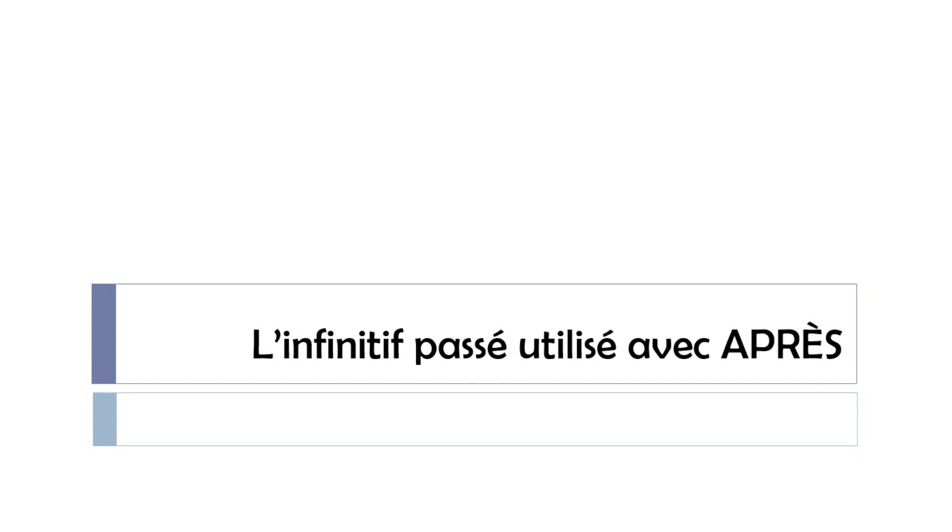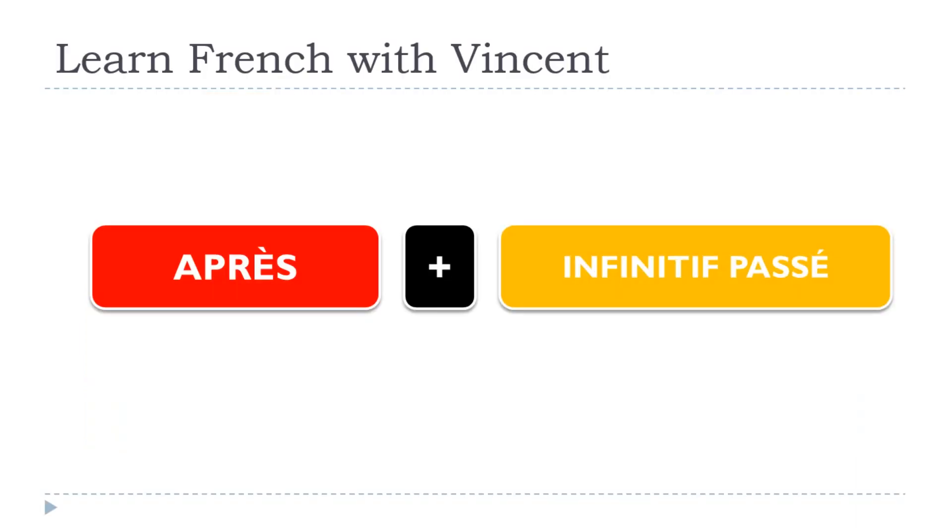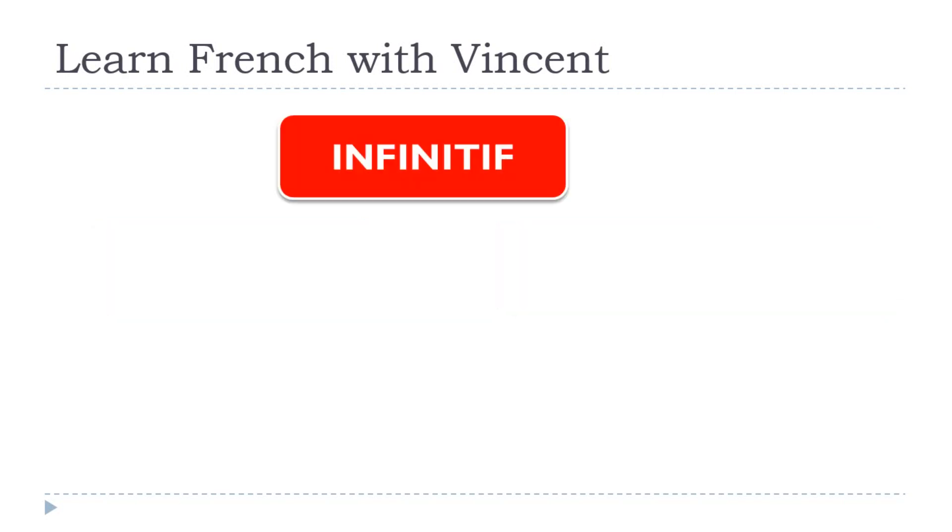In this lesson, we will discover l'infinitif passé utilisé avec après. Après can be combined with what we call infinitif passé. I can anticipate some big eyes from some of you — what is infinitif passé? You might think that there was only one form of infinitif. Well, this infinitif concept is quite interesting because clearly we've got two different forms.